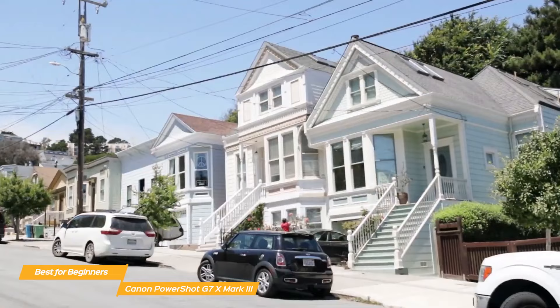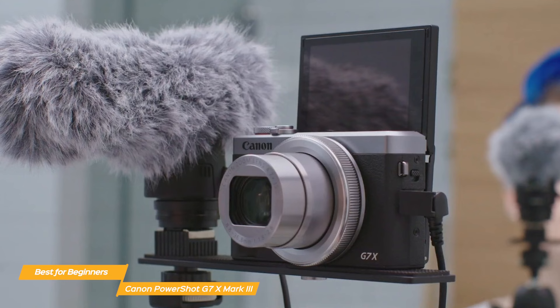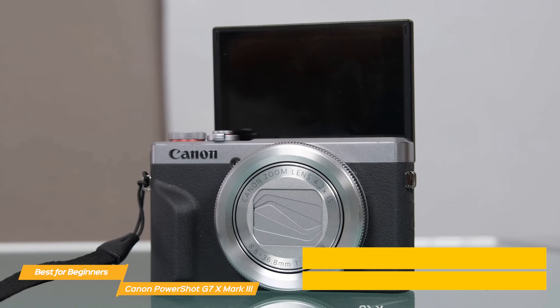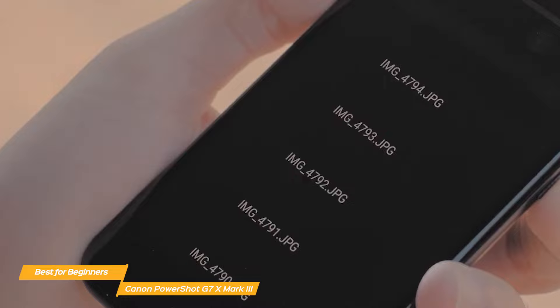It has great image stabilization so you get nice smooth footage when you're on the move, and a microphone jack allowing you to connect an external microphone for improved audio quality. The camera has a sturdy metal body which gives it a premium feel, and the compact size with a weight of only 10.7 ounces makes it easy to carry around. The 3-inch touch LCD screen can tilt up 180 degrees, making it perfect for selfies and vlogging. The G7 X Mark III also comes with built-in Wi-Fi and Bluetooth for easy file transfer to your smartphone or tablet.